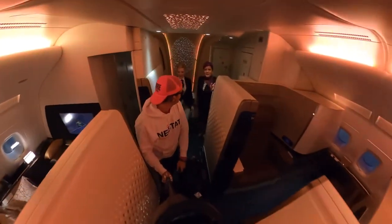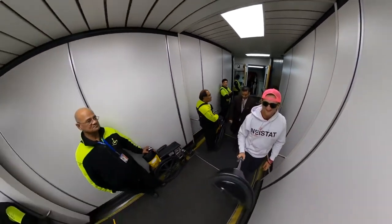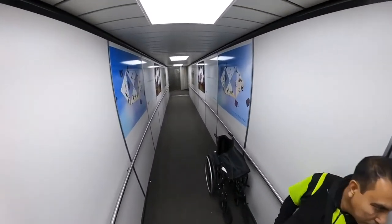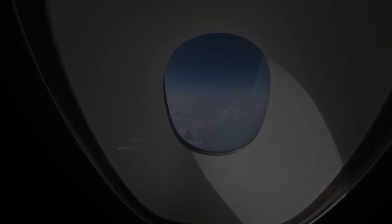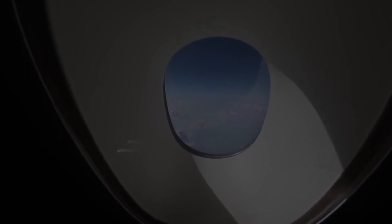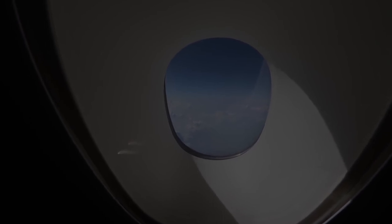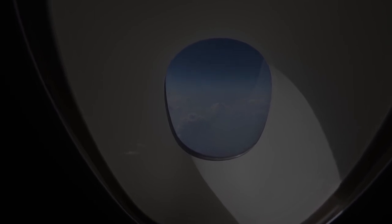Good evening, ladies and gentlemen, and welcome to New York. The local time is 4:37. For your safety, please remain seated. Put your seat back first. The flight was wonderful. Thank you, Paul.